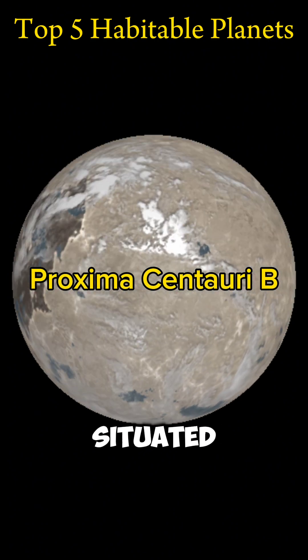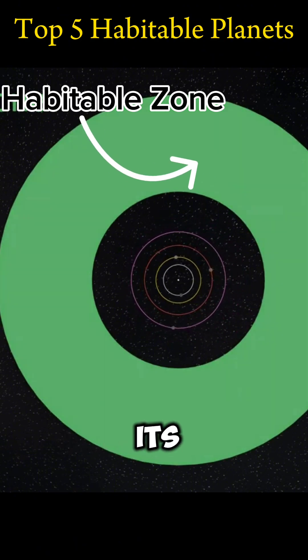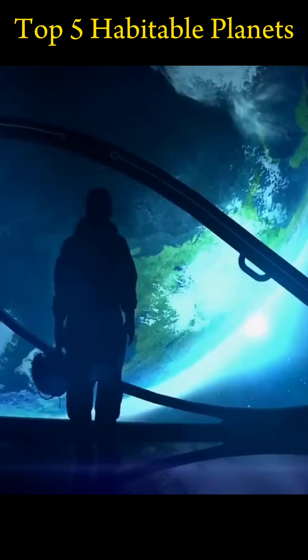Proxima Centauri b is situated a mere four light-years away from Earth. This exoplanet can be found in the habitable zone of its star, Proxima Centauri, and has a mass that is 1.27 times that of Earth.